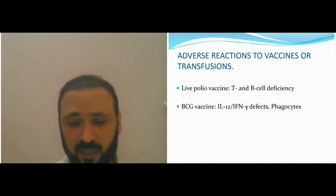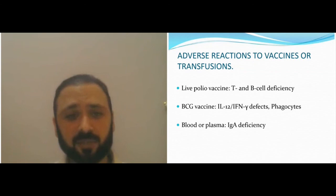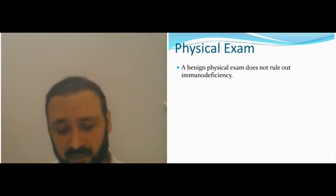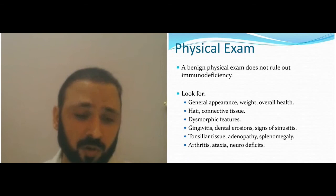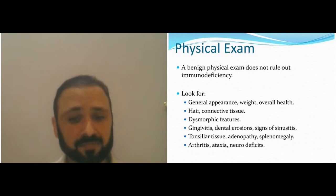A benign examination does not rule out immune deficiency. You can have cases with no lymph nodes like T-cell defects, or large lymph nodes with some B-cell defects. Look for generalized appearance, hair and connective tissue problems with coarse features (as in Job syndrome), gingivitis, dental abscesses, and signs of sinusitis in B-cell defects. Tonsillar tissue: absent tonsils in SCID or B-cell defects indicates a B-cell issue; although you can have large tonsils with some B-cell defects.